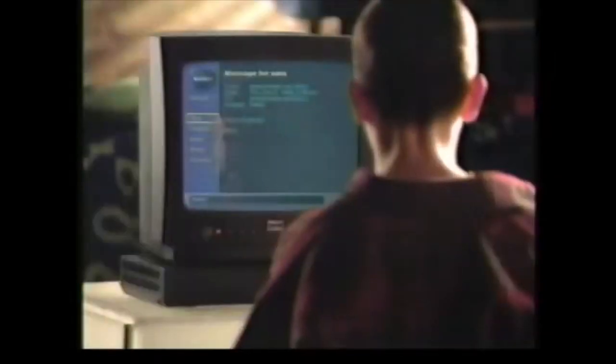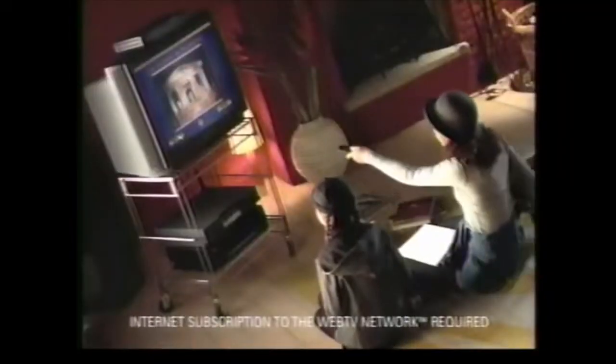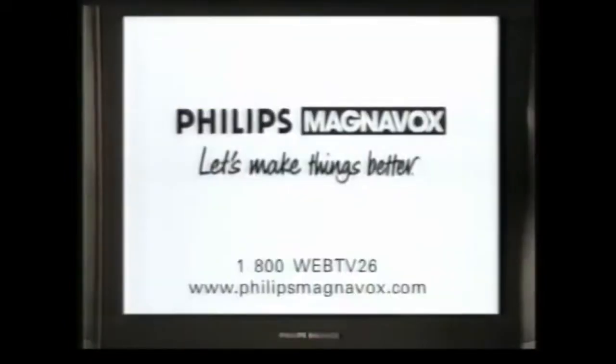Send email. Get sports scores. Find dinosaurs. Is something missing? Exactly — the computer. Web TV from Philips Magnavox. The Internet, now on your television at an affordable price.